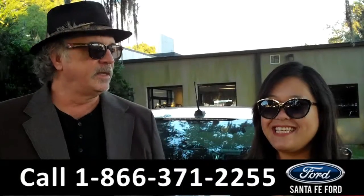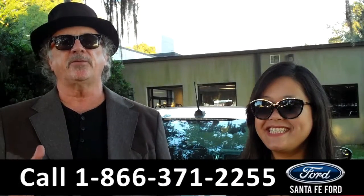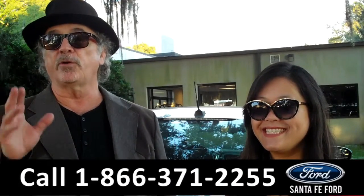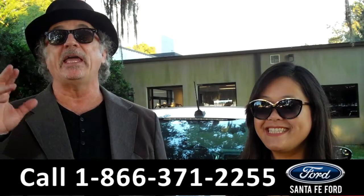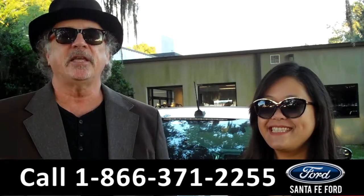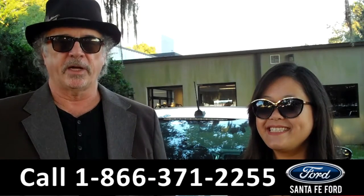Hey, this is Randy, and this is Cece, SantaFeFord.com near Gainesville, Florida, I-75 at exit number 399. If you're looking for a brand new Ford Fusion, we've got a great selection — different colors, different trim levels. Stay tuned; Cece has details on one of them right now.